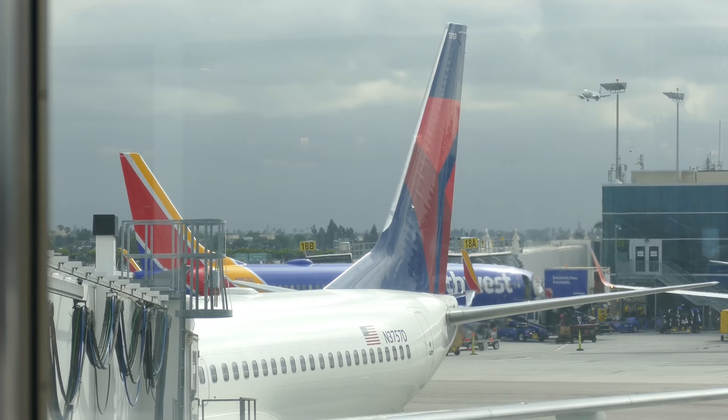Hello and welcome to another video. I'm Paul Lucas and today I am in Los Angeles LAX Terminal 2, heading to JFK with Delta in Delta One. It's their transcontinental business class product — I can't wait to show you. Come and follow me, let's go check it out.